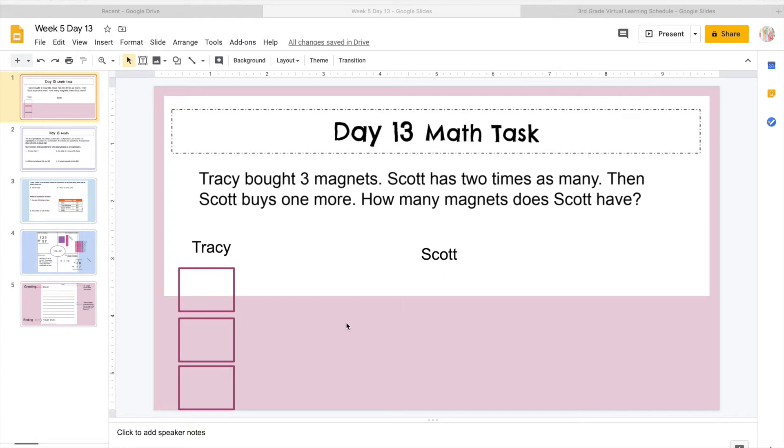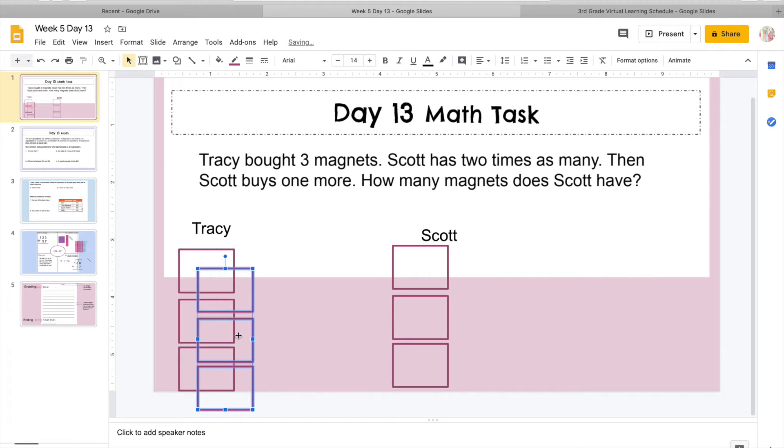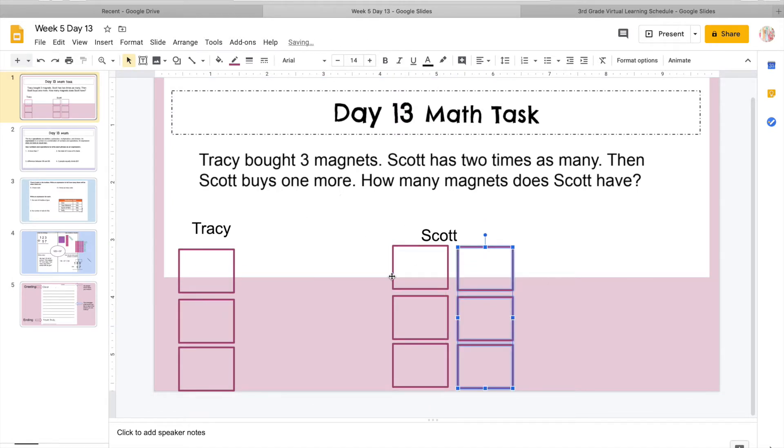So Scott's going to do two of those three, and we're going to show that here. So one — he bought two times as many — two. Then he bought one more individual magnet. So it says how many magnets does Scott have? One, two, three, four, five, six, seven.